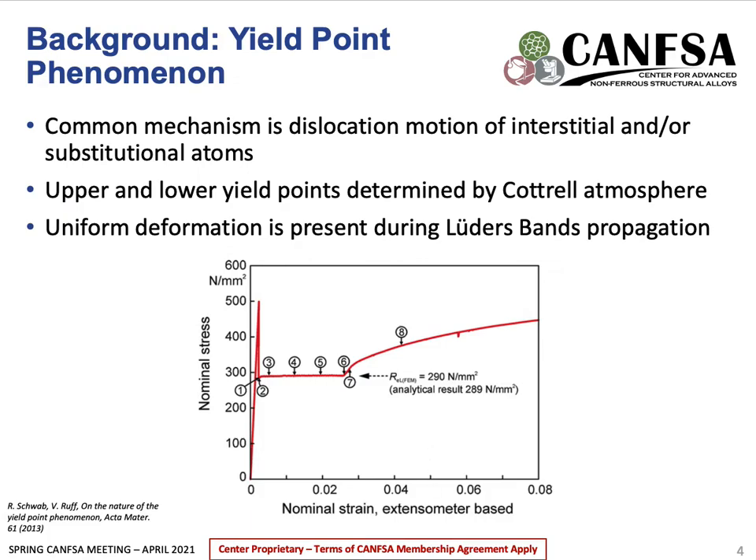To understand serrated flow, we must first look at a similar deformation known as the yield point phenomenon. This causes a sample to exhibit an increasing strain while at a constant load, and occurs because at the yield point, interstitial or substitutional atoms fill dislocations which immobilizes them, in turn causing an increase in stress. This process is referred to as the Cottrell atmosphere, and when enough stress is applied to unstick the dislocations, a lower yield point will form. This can be seen on the graph as a large drop in stress from about 500 MPa to just below 300 MPa.